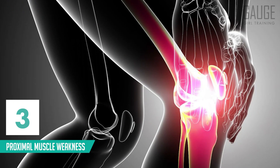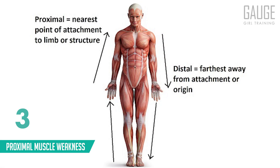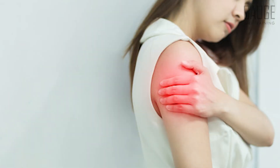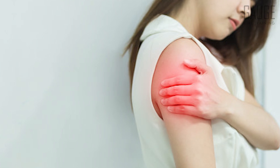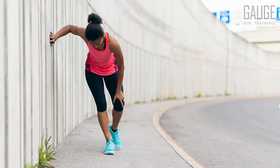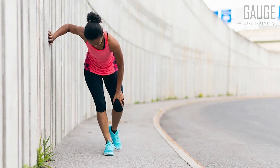Number three is proximal muscle weakness. The proximal muscles are those closest to the core — that includes the lower abdomen, the hips, the shoulders, and the chest. If you're starting to find out of nowhere a strange level of weakness, maybe just getting up from a chair, or having a really hard time getting up from the floor, this is proximal muscle weakness and is caused by imbalanced hormones. If you're starting to find things of this nature, it is possible that your weight gain is hormonal.